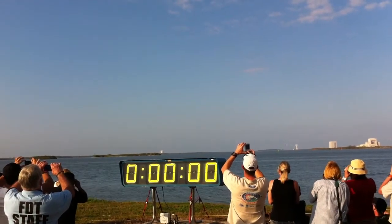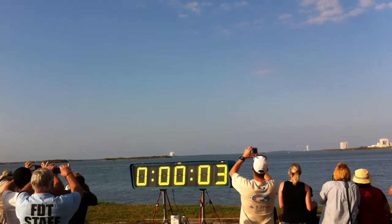Two. One. Booster ignition. And the final liftoff of Discovery.